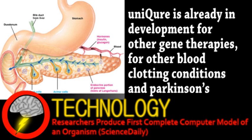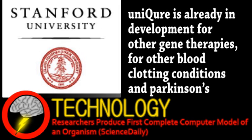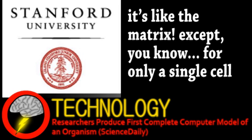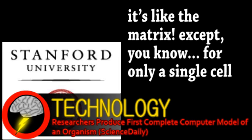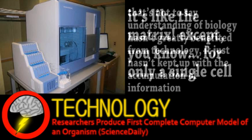We end with a story from the world of technology, specifically a breakthrough in computational biology. Scientists at Stanford have, for the first time, created a computer model that can essentially simulate an entire living cell. This is an important development because right now, an issue with biology research isn't gathering data, but understanding it. Technology to analyze biology has gotten better, faster, and cheaper, making it sometimes difficult to interpret and connect the massive amount of data being produced.